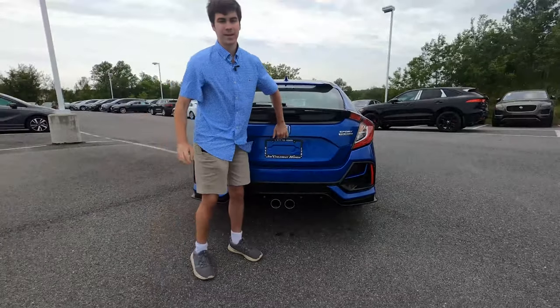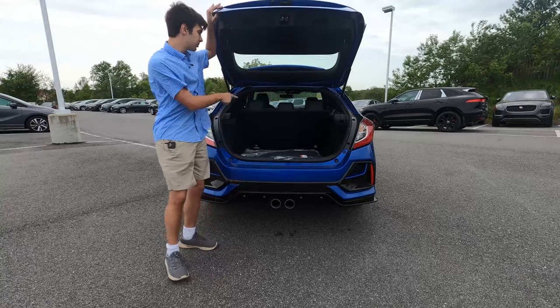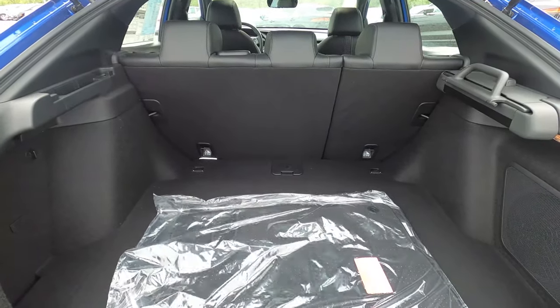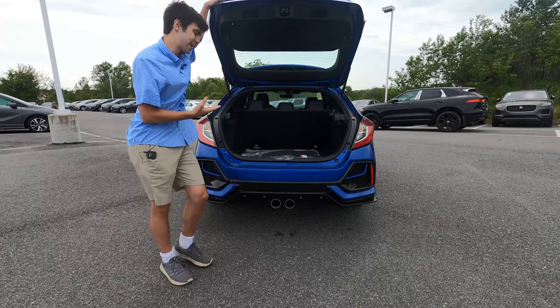Let's talk about your cargo room in this vehicle — it is why you get the hatch, after all. You're going to find 23 cubic feet of cargo space with your passenger seats up. Putting those down is going to double your space to 46 cubic feet, so there's definitely a lot of usable space back here.